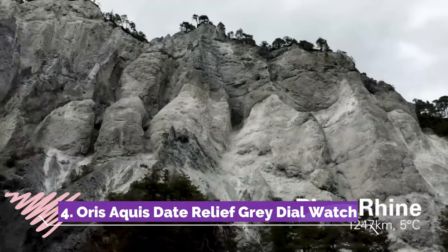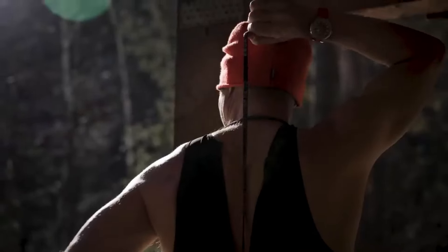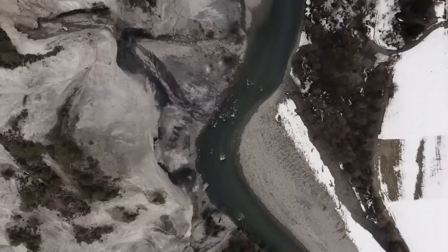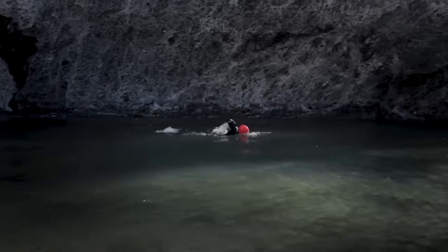Number four, the Oris Aquis Aquadate with a relief gray dial encapsulates sophistication and resilience in a stunning timepiece designed for aquatic adventurers. Featuring a refined gray dial adorned with a relief pattern, this watch combines elegance with functionality.